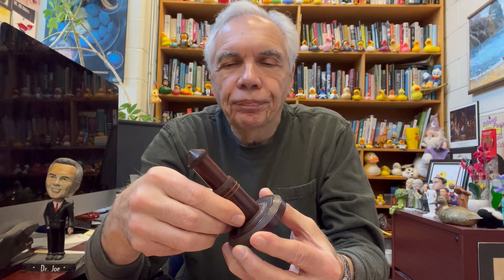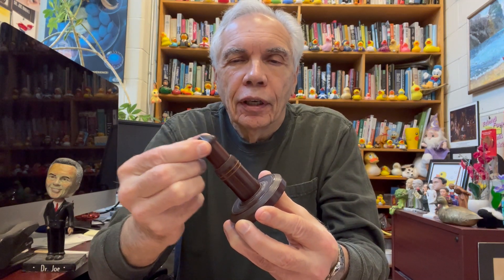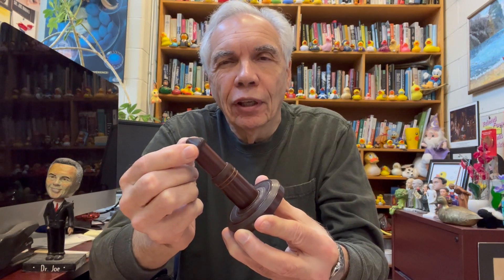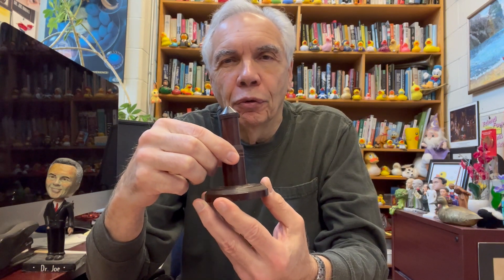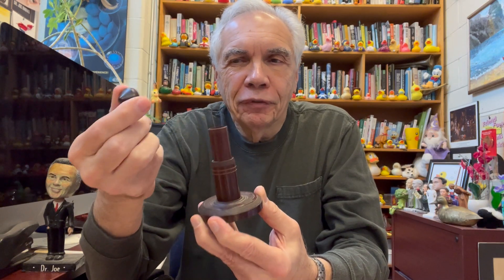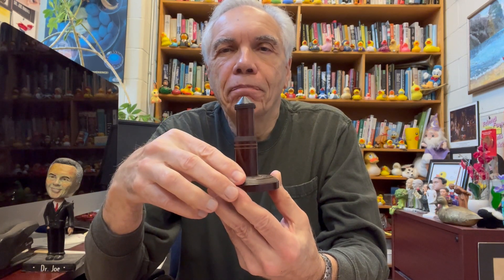Show and tell today. This device is more than 100 years old — and what is it? No, it's not some vintage sex toy. Believe it or not, this device was made to thread a needle, and it's very interesting. But the reason I'm showing it to you today is because it's made of Bakelite.